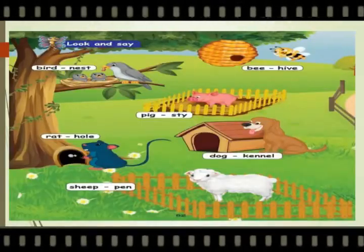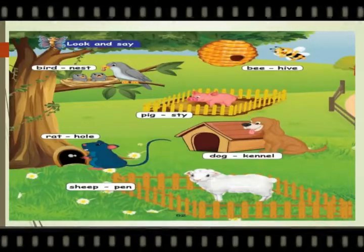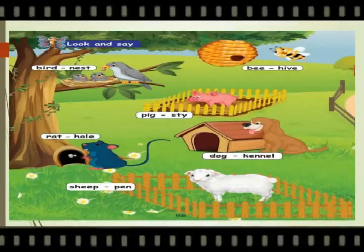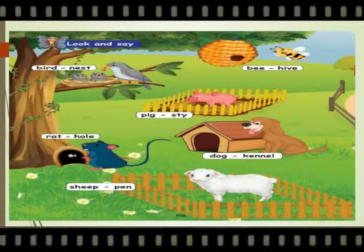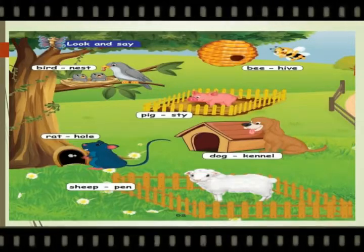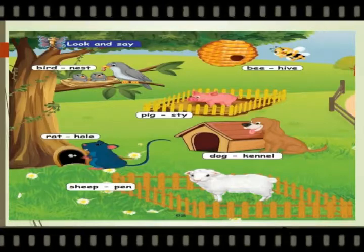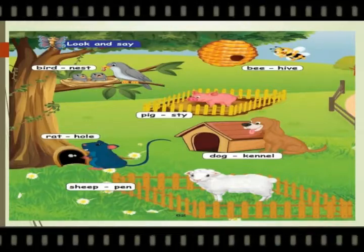Look and say. Children, here they have given the name of the animals and their dwelling places — that is, the home of the animals. Come let's see. Bird — the home of the bird is called nest.